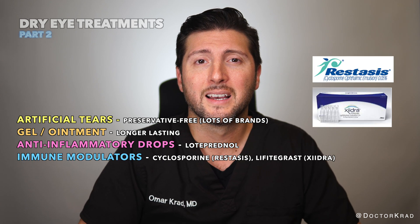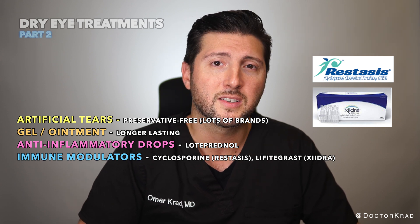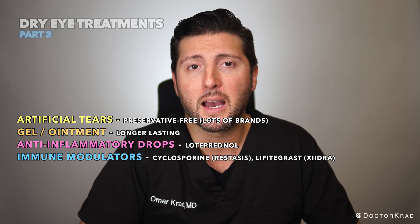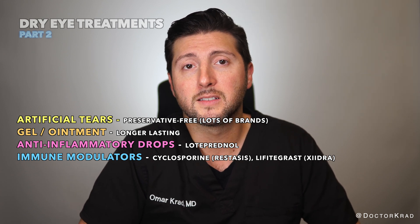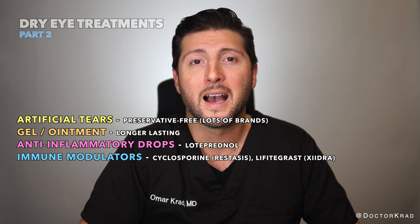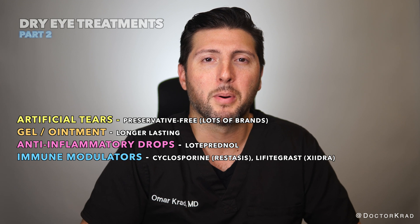Immune modulators like topical cyclosporine or lifitegrast — also known as Restasis, Cequa, and Xiidra — can modestly help dry eye. These drops are typically instilled twice a day. Unlike steroids, they don't cause high eye pressure or cataracts. They might sting or taste bitter upon instillation.